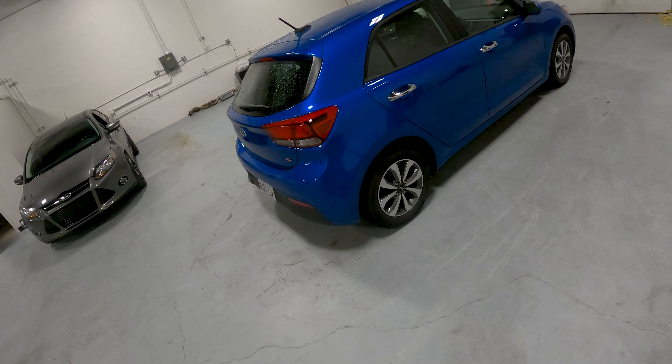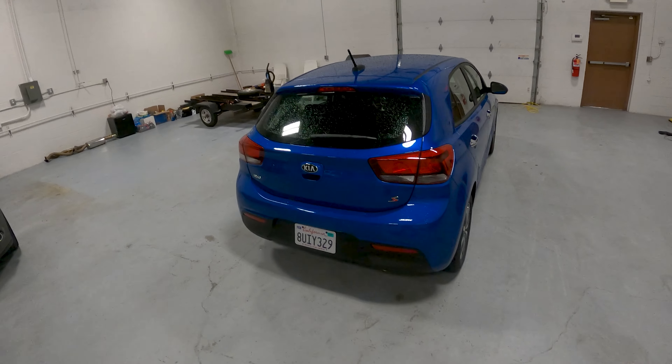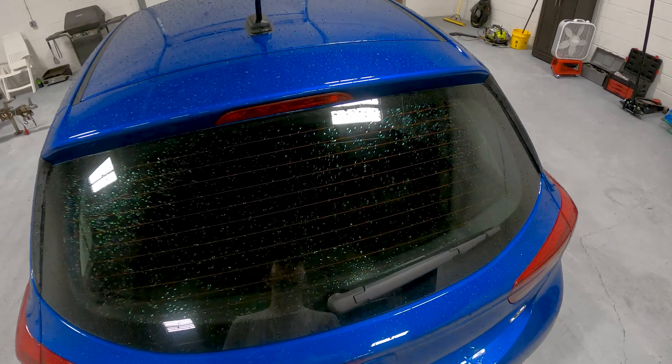It doesn't have a manual transmission option, so that's something not to love, but the CVT is not awful. So today we're going to take a look around the car, then take it out for a test drive on our loop.